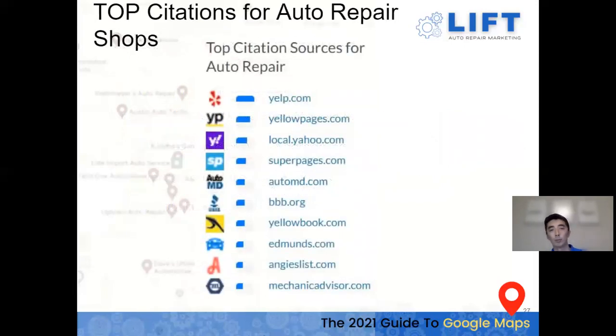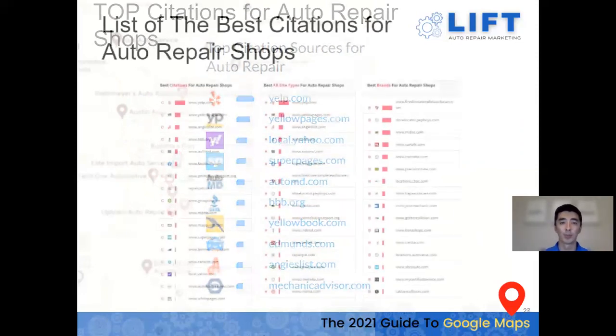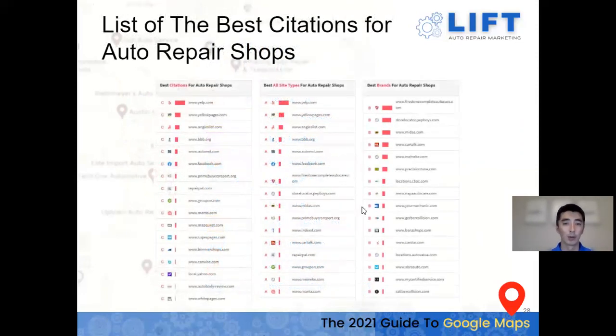Here's a list of websites to make sure you're listed on: Yelp, Yellow Pages, Yahoo, SuperPages, AutoMD — a mix of both general listing pages and some more auto-specific ones. We have more listings in terms of best citation site types and best brands we've seen performing best across the board in the auto repair industry.